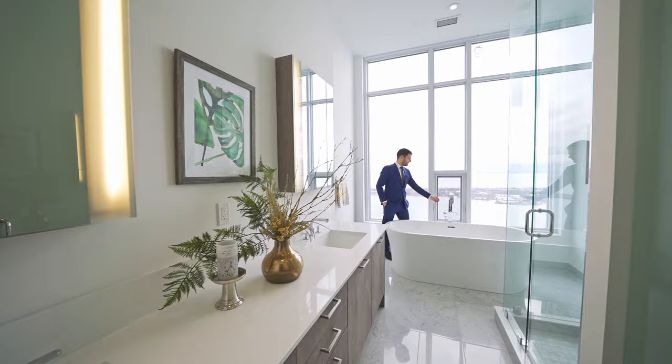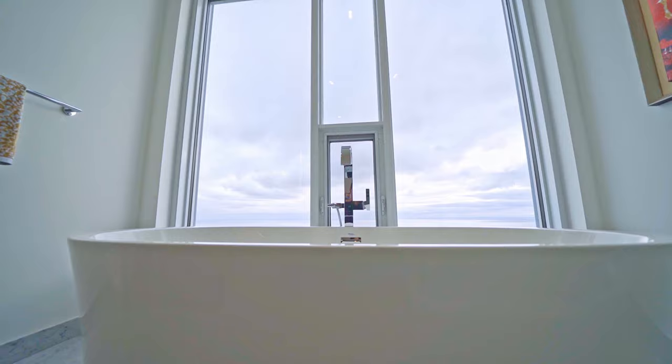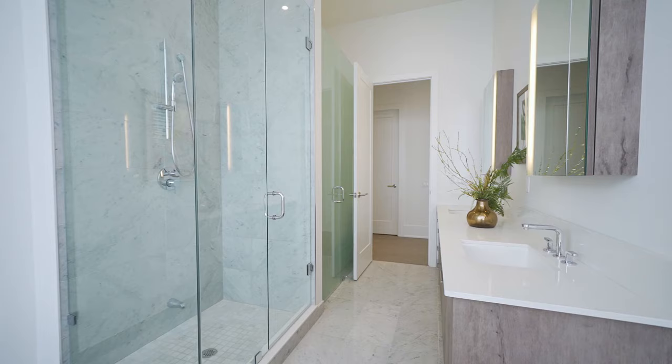This master ensuite has a beautiful double vanity, a large glass shower, and a freestanding tub with a million dollar bathing view — make that an eight million dollar bathing view. That's it for this one. If you enjoyed this tour and want to see a lot more like it, please be sure to subscribe.